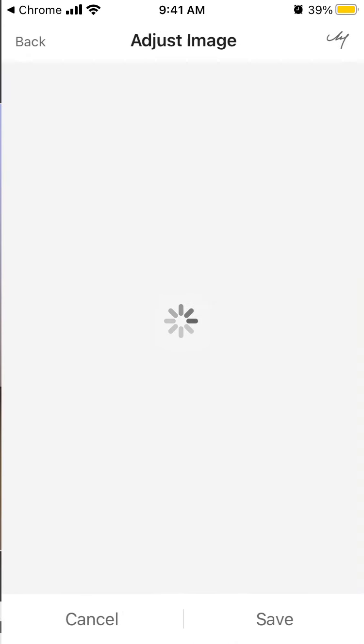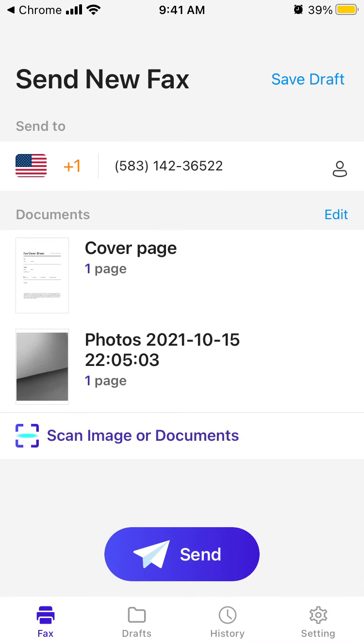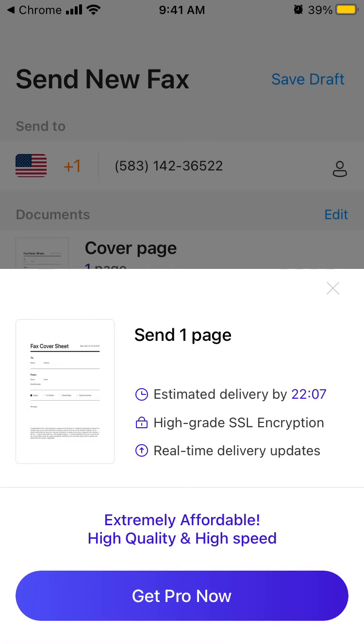This is my laptop, but of course you can send proper documents, photos, and images. Then you just tap Send. Be sure to enter a valid fax number and you will see an estimated delivery time.